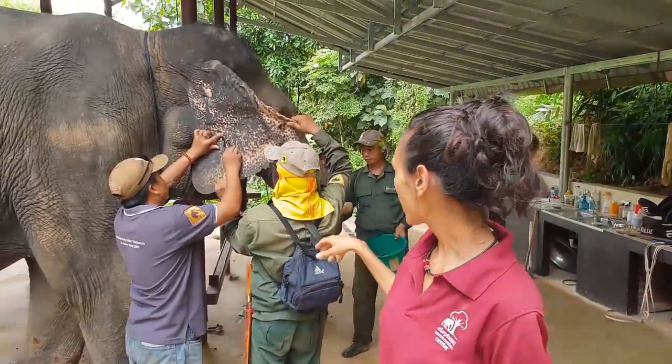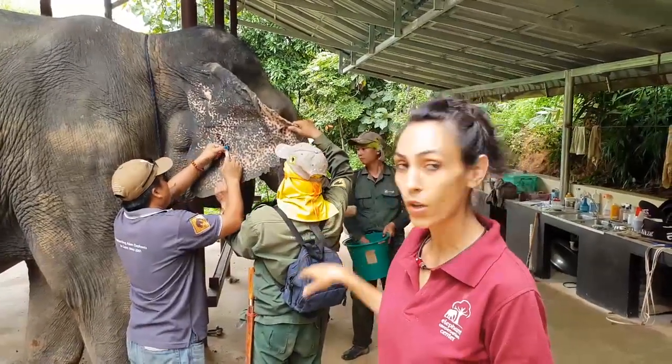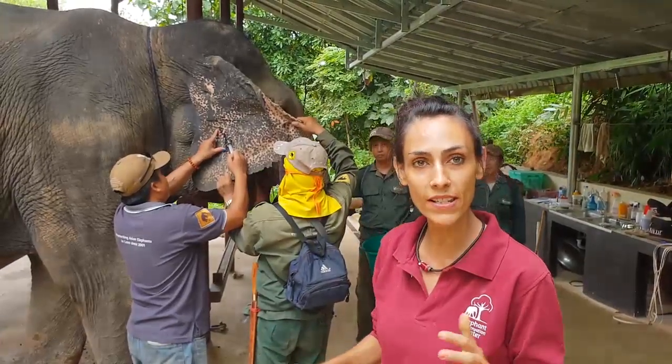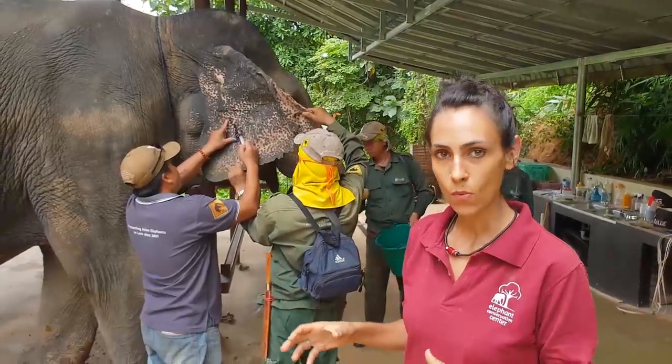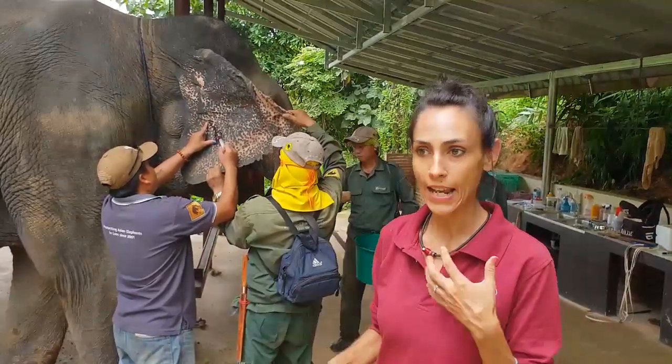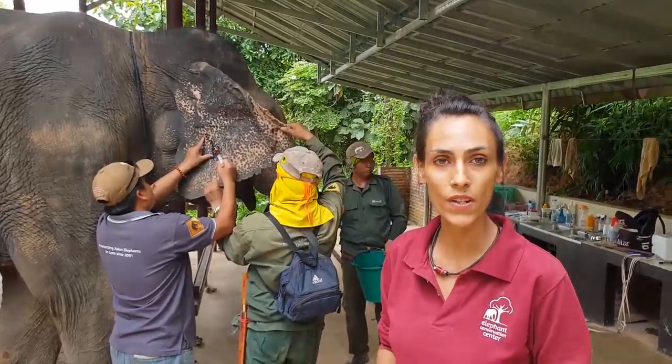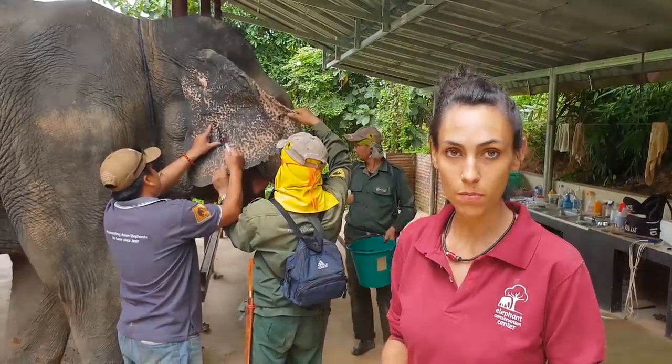What we are doing here — what my colleagues are doing — is actually withdrawing blood from male elephants. All male elephants are part of two different studies, but the biggest one is to compare the health parameters with the elephants in Thailand. We're going to monitor insulin, glucose, and fat levels in blood.